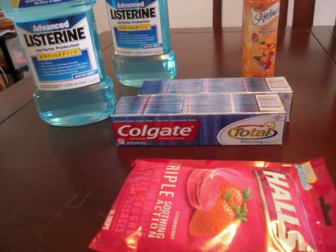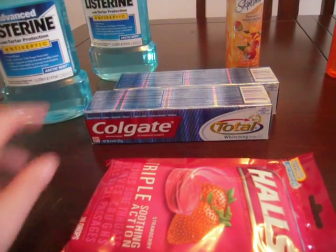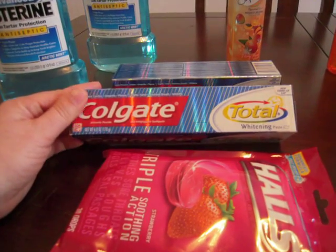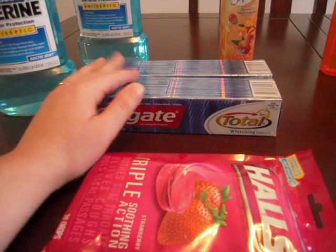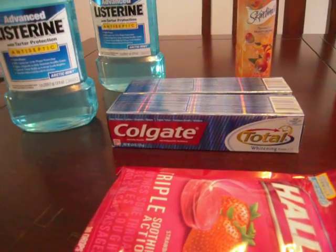The Colgate was the 6 ounce tube of Colgate. They were buy one get one free, $3.99 a piece. I had $1.50 off for each tube, that brought them down to $0.50 a piece.